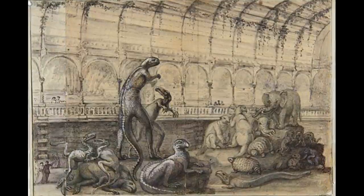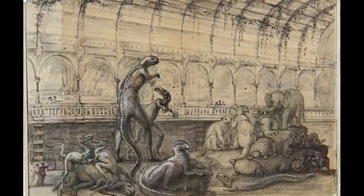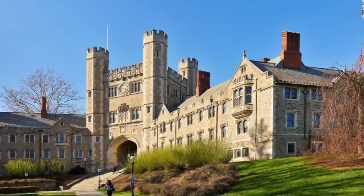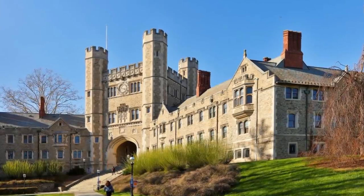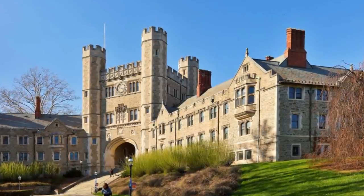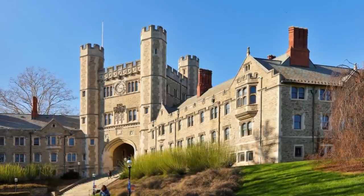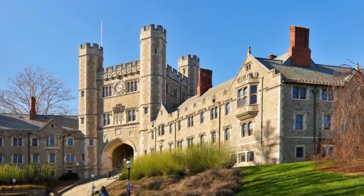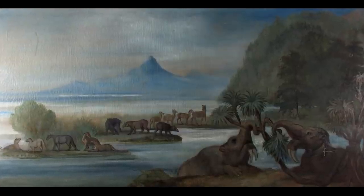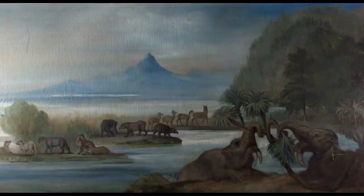Heartbroken by his loss, Hawkins moved on to other projects, augmenting his artistic commissions with a busy schedule of public lectures on life in the prehistoric world. In 1875, after completing a long American lecture tour, Hawkins was invited to create mural-sized oil paintings of ancient life for the Elizabeth Marsh Museum of Geology and Archaeology at the College of New Jersey, now Princeton University. He fashioned a panorama made of up to 17 canvases, each representing a different phase of prehistoric and geological time.